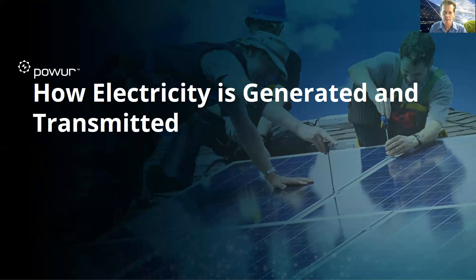Hello, everyone. My name is Charles Thompson, executive advisor here with Power. This is the beginning of our solar mastery training course, and it will evolve in the coming weeks. The first in this series is how electricity is generated and transmitted.